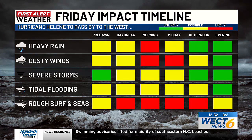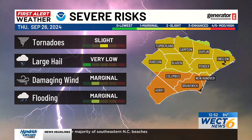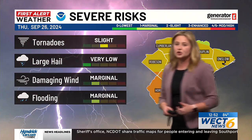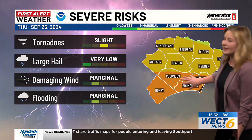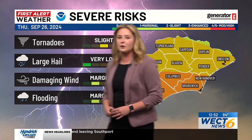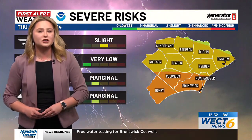The biggest thing that we are watching is the potential for some isolated spin-up tornadoes. That threat is going to be ongoing as we go into tonight and even tomorrow. Portions of the Cape Fear are under an enhanced risk — that's a three out of five. Otherwise, a slight risk fills the rest of the board, and our tornado threat is slightly higher than our potential for some flooding.